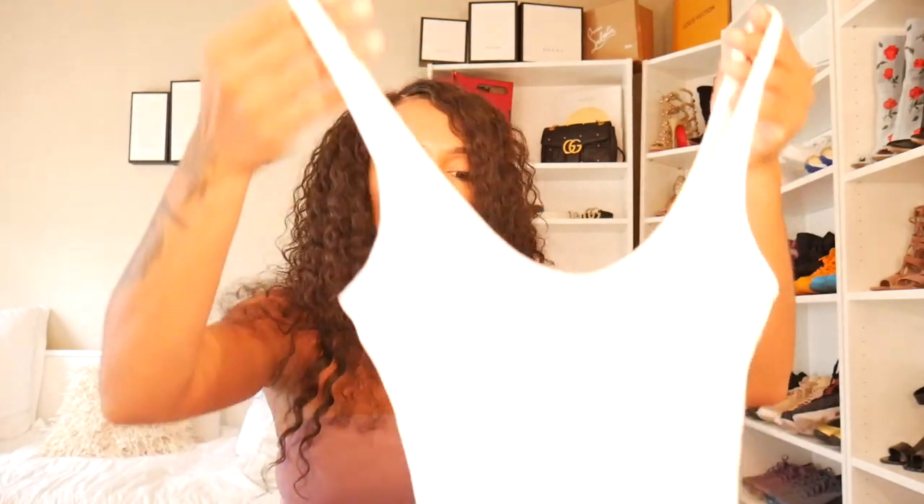The next one is the Naked Wardrobe hourglass midi dress in ivory white. It's got your straps and goes all the way down — it fits me like a glove. The material is super thick, almost like there are two layers. I have the same dress from Forever 21 and that one is pretty cheap — it snags easily and you can see right through it. This one you can't see through at all. It fits like a glove, it's really comfortable, and I really liked this piece for pregnancy or non-pregnancy.